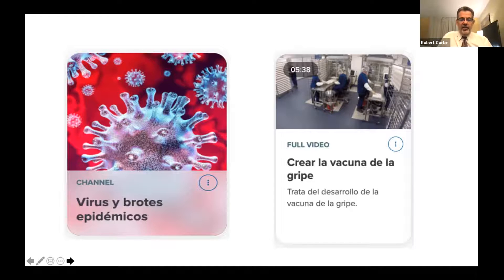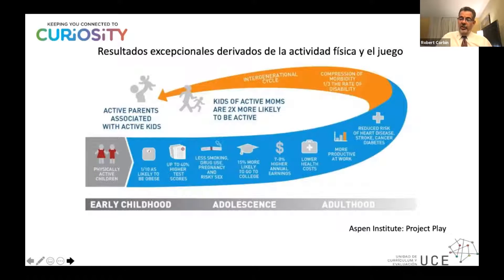The entire presentation, including the videos, will be made available to you with links to the activities. I want to talk very quickly about the importance of going outdoors. This is research from the Aspen Institute. Look at all of the benefits that accrue if you take your kids outside: they're less likely to be obese, they will have higher test scores, less likely to use drugs or have risky sex, more likely to go to college, they will earn more money, have lower health costs, be more productive at work, and have reduced likelihood of stroke, cancer, or diabetes.